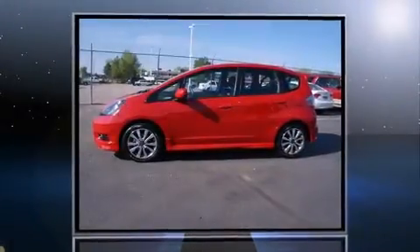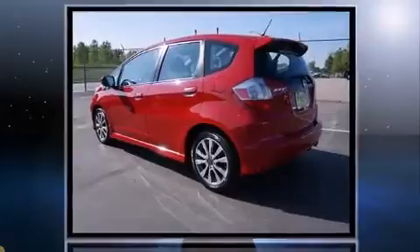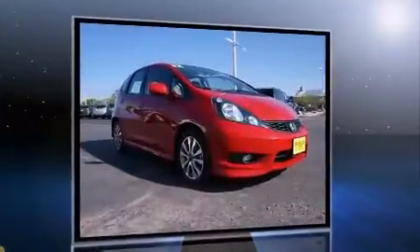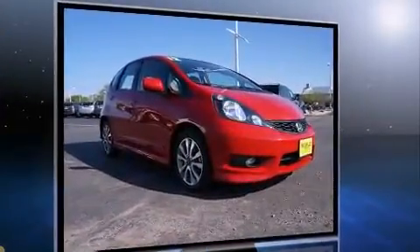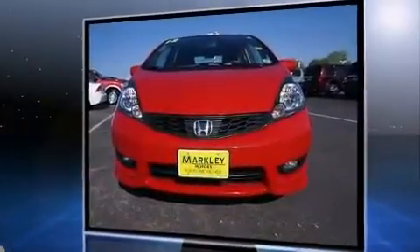Discerning drivers will appreciate the 2012 Honda Fit. This four-door, five-passenger hatchback still has less than 15,000 miles. Smooth gear shifts are achieved thanks to the efficient four-cylinder engine, and for added security, Dynamic Stability Control supplements the drivetrain.